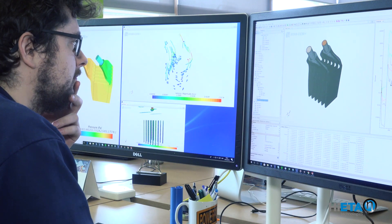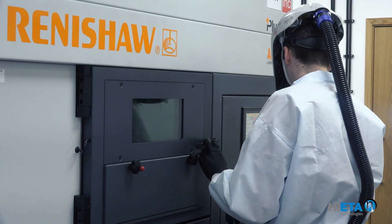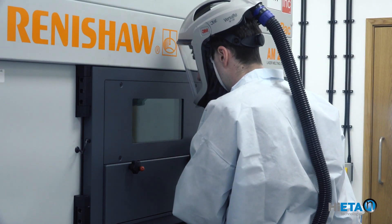At the moment the team are working on projects ranging from integrated recuperators for micro gas turbines and waste heat recovery devices. We're really excited by recent testing of a lightweight turbine wheel where we've shown a performance increase in temperature by up to 200 degrees.